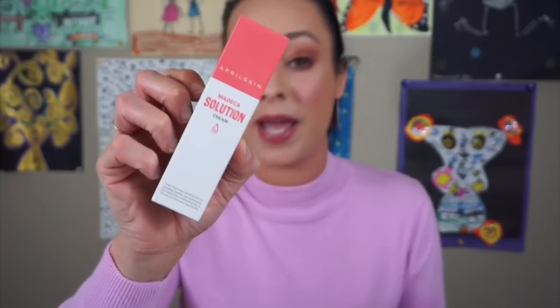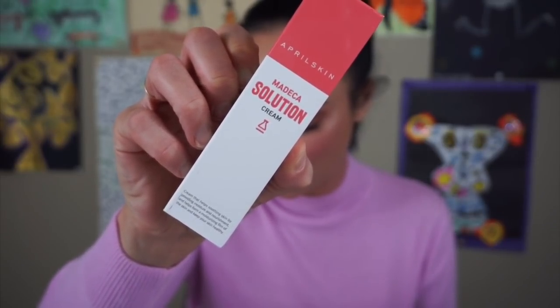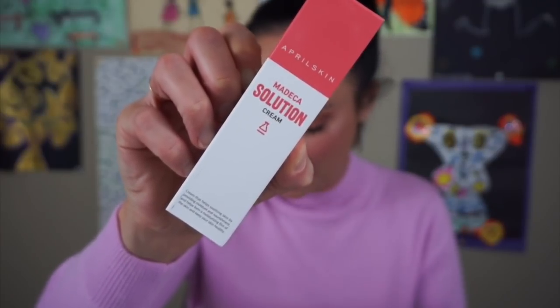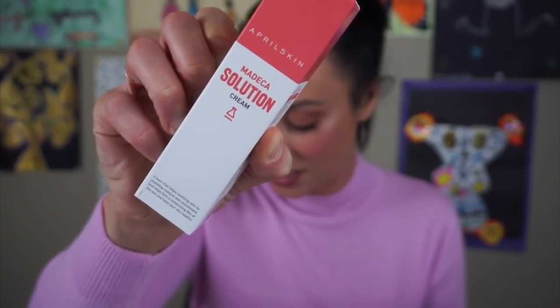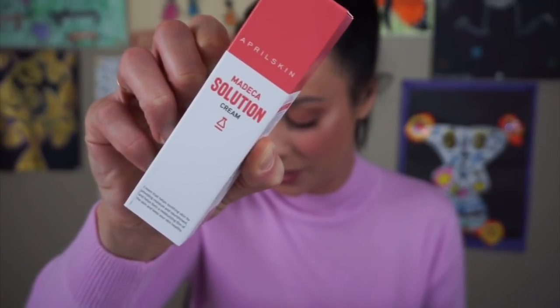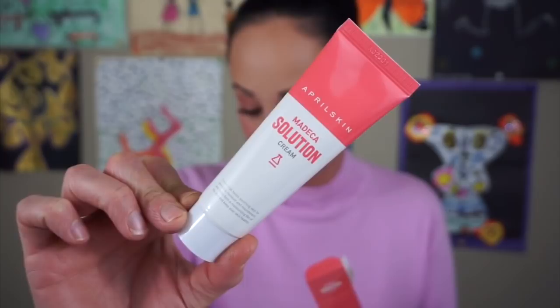The next thing is the Medica Solution Cream by April Skin, retailing for $25. It's moisturizing and hydrating with a creamy texture that creates a moisture barrier, strengthens the skin, and helps absorb beneficial substances. It calms and protects with a non-irritant formula, lowers skin temperature making skin less sensitive, and leaves a non-sticky fresh finish. Apply on clean skin after toner daily. I love getting moisturizers, and everything it said would be great for my psoriasis. Here's the little tube — I'm super excited about this.